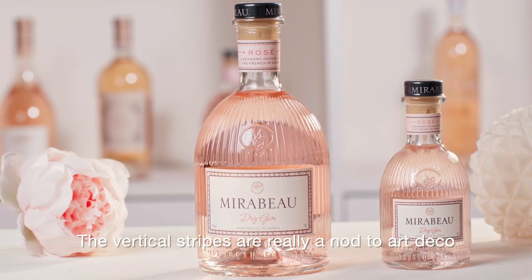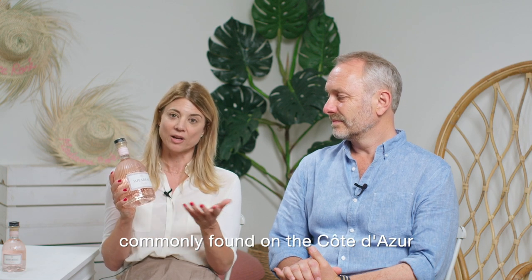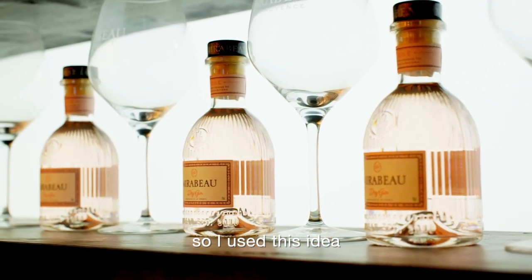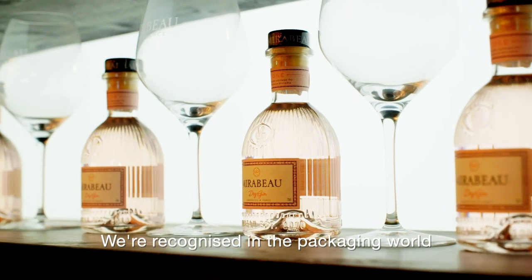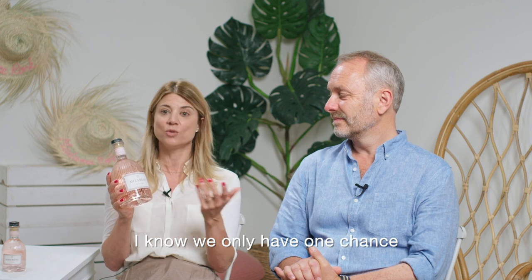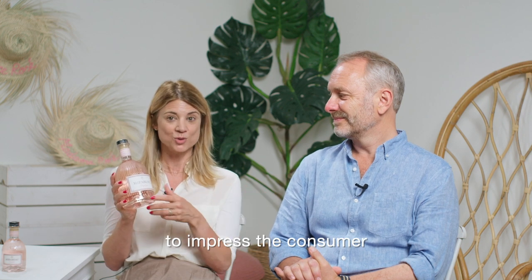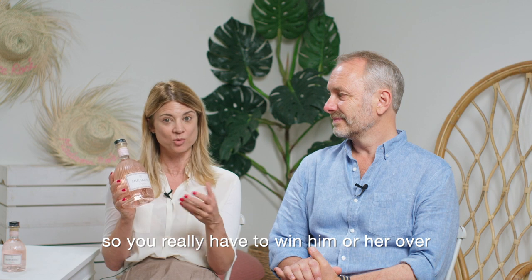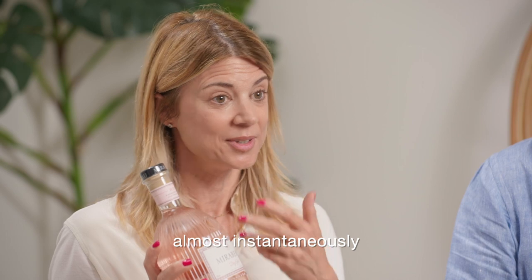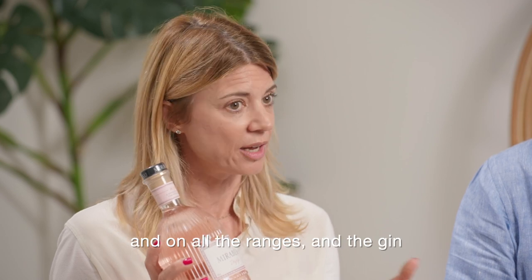The vertical stripes are really a nod to art deco architecture, which is still very present on the Côte d'Azur in the beautiful buildings we find here. We are known for good packaging, and it's something I'm very proud of. I know that we only have one or two seconds in front of the consumer, so we have to convince — there is no other choice. People always choose with their eyes in a small moment, so it's something we work a lot on across all our ranges.